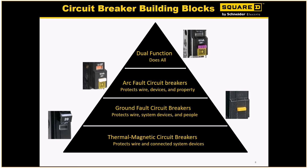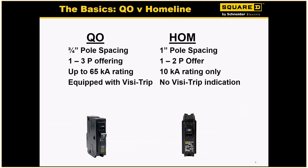We have two basic types of breakers: those that fit in the QO panel and those that fit in a Home Line panel. Home Line panel breakers are one-inch breakers, while QO panels are three-quarter inch. You can get QO all the way up to three pole, where in Home Line you can only get two pole. In Home Line we can only get up to 10K AIC ratings, where QO goes all the way up to 65. Most importantly, QO has the visi-trip — a little red indicator that tells you when the breaker is tripped — where on a Home Line product the handle just trips to center.